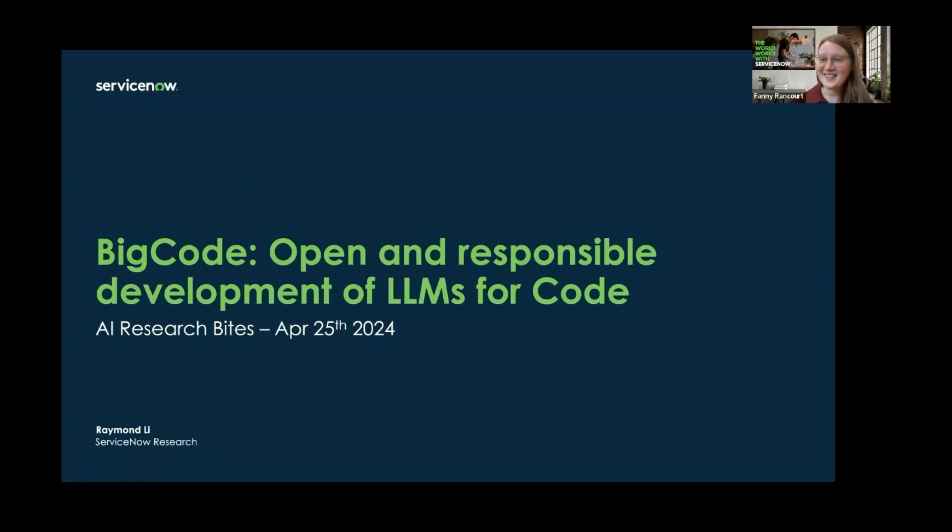Welcome everyone to the AI Research Bites. This is a series of short and informative talks showcasing cutting-edge research work from ServiceNow's AI research team. The AI Research Bites are open to everyone, especially those interested in keeping up with the fast-paced AI research community. Today's session features a 15-minute talk from Raymond Li, who will give us an awesome overview of the Big Code project, followed by a 10-minute Q&A.